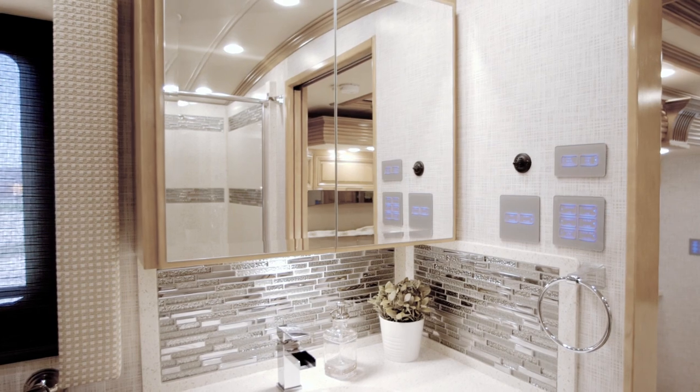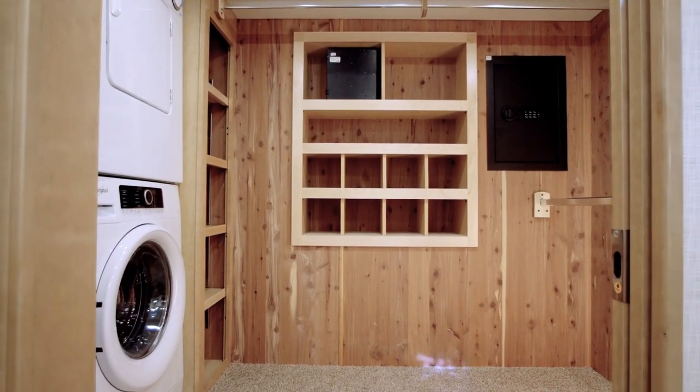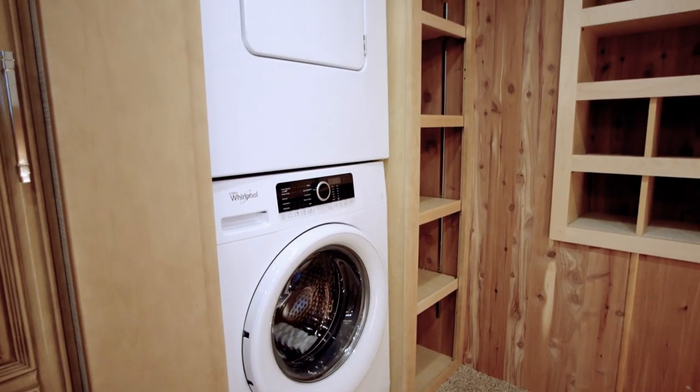The solid surface vanity comes with a large medicine cabinet that sits diagonal from 4579's incredible walk-in wardrobe closet, which is home to plentiful storage space, shelves, shoe storage, and even an available Whirlpool washer and dryer.